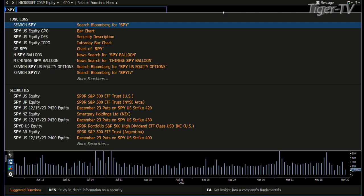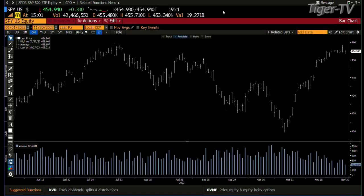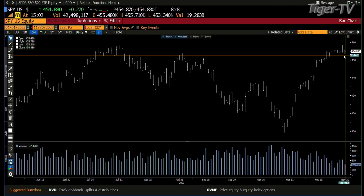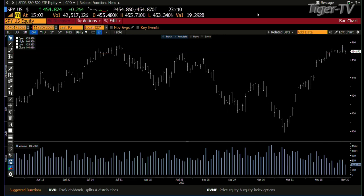So we go to the SPY. More than likely, when you have ABC structures in the marketplace — especially with the indices — normally you've got one index doing it, then the next. In this case, the Qs were not at an ABC structure up, but the SPY is. The SPY rejected $453 today; you're at $454.92. $462 is the number, and yesterday we hit $457–$458. So my take is that we're going to go there.